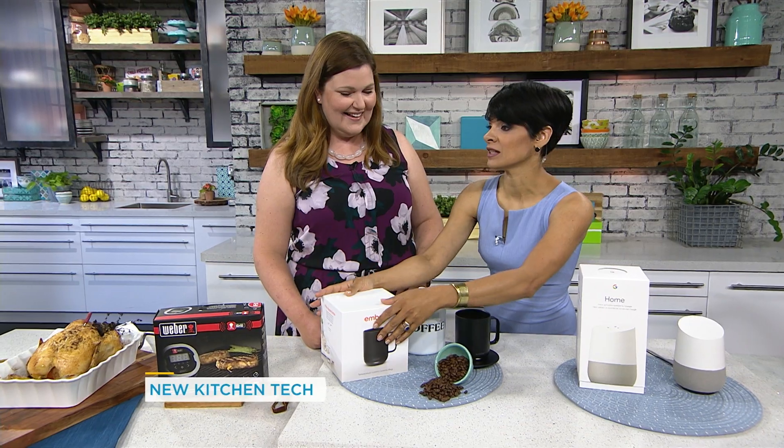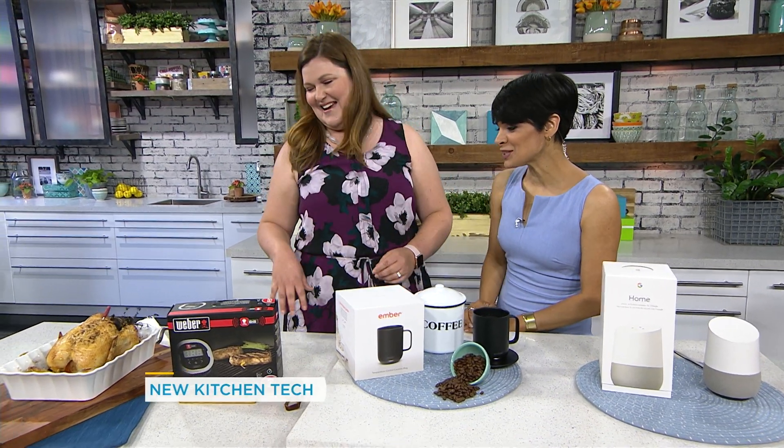It's a game changer. Do you know how often I drink cold coffee in the morning just because I don't have time to heat it up? This is amazing. But we should move on to the grilling.